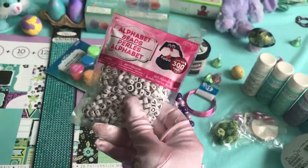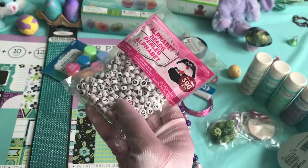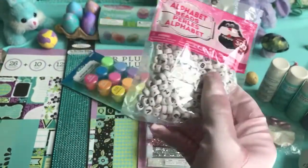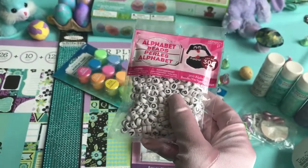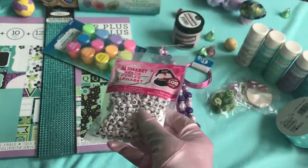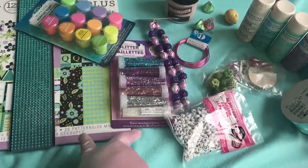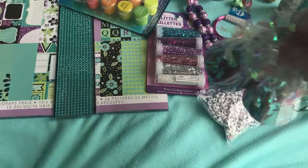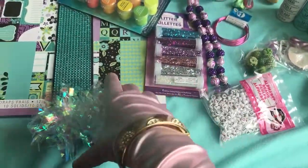Then I also got these alphabet beads, and these are also to go in resin. You can write little things like kawaii, or fairy princess, or unicorn lover, or unicorn puke — whatever you want. You can put it in your resin. And sparklies. These are the small size alphabet beads.